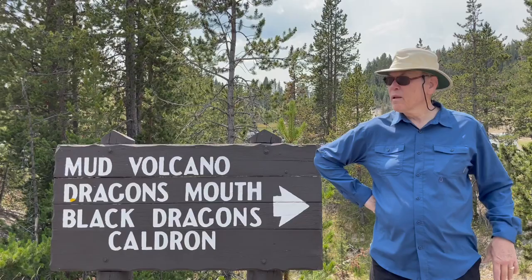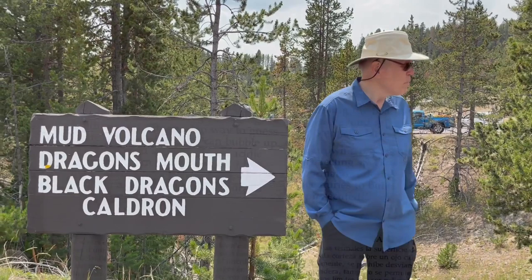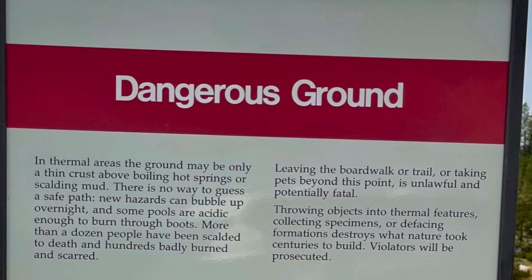They are wild animals — no kidding. This location smells like rotten egg, caused by the hydrogen sulfide gas that escapes from the ground in this area.